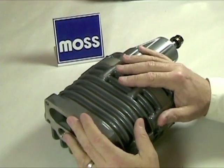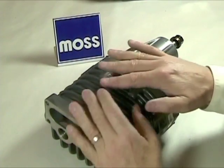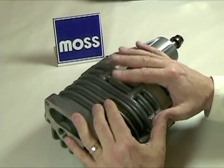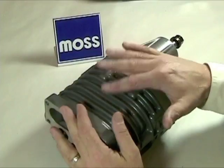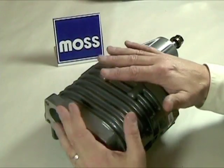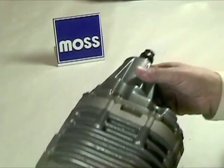Moss Motors currently builds superchargers for a number of classic British cars, with more in development. Aside from the marketing aspects of supercharging — the increased power and improved drivability — what is a supercharger? What does it do? How does it work? Let's discuss some of the basics.